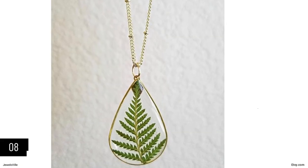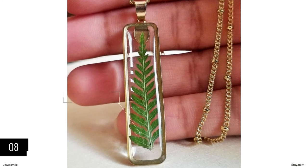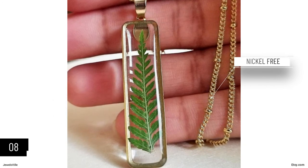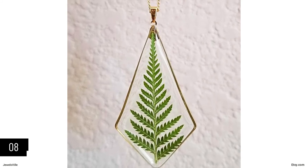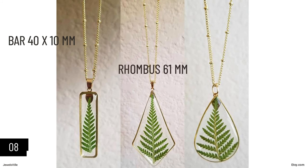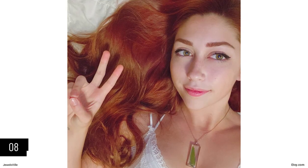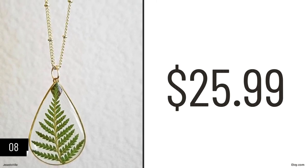If boho is your style, this resin pendant with aspen fern leaf will surely appeal to you. This resin pendant has systematically placed delicate aspen fern and hangs from a lead-free and nickel-free gold chain, which can come in any length of your choice. The pendant itself is also free from lead and nickel. It can also be personalized. Available pendant shapes include bar (40mm x 10mm), rhombus (61mm), and teardrop (38mm x 25mm). This piece is one of the most affordable on the list, starting at $25.99. You can check it out at Crafty Christy.